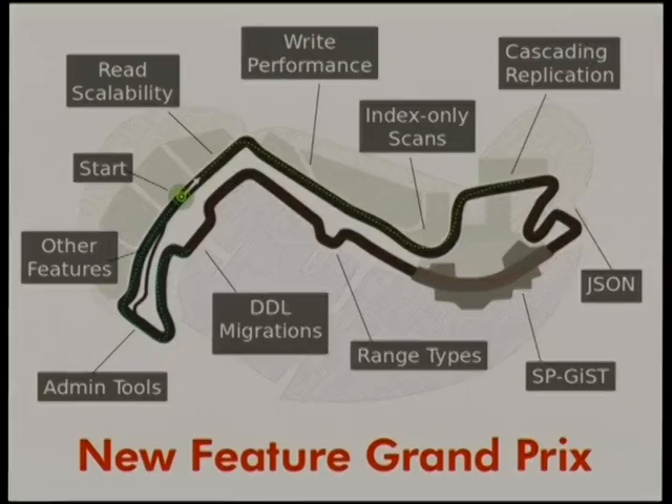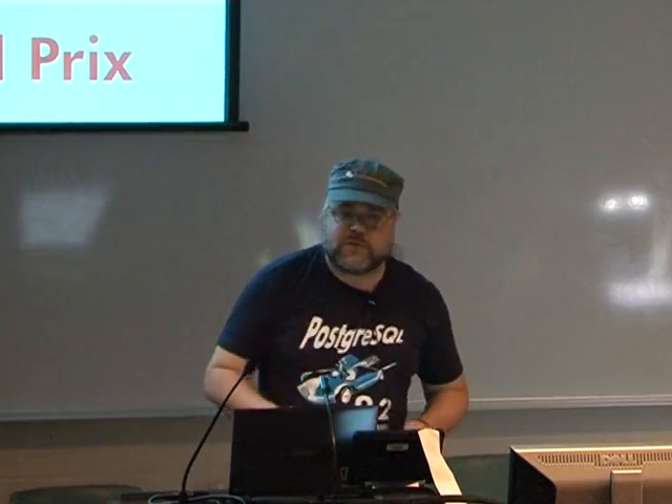Let's go see some nice cars. I'm going to take you around the race track. We're going to start out talking about read scalability, then write performance, index-only scans, cascading replication, JSON, SPGist, range types, migrations, admin tools, a few other features, what's going into 9.3, and then we'll finish up. I've got a lot of demos — I probably won't get through them all, but let's try.